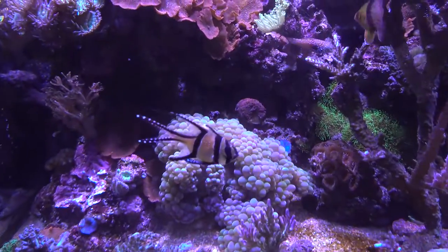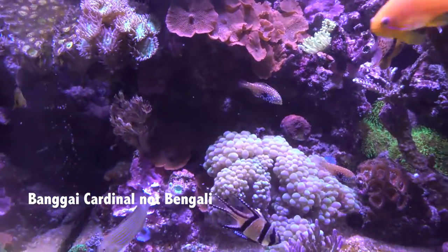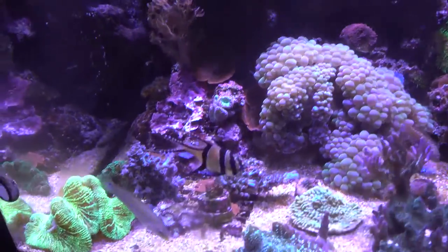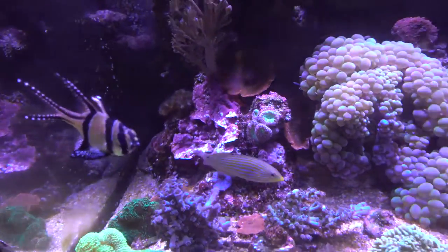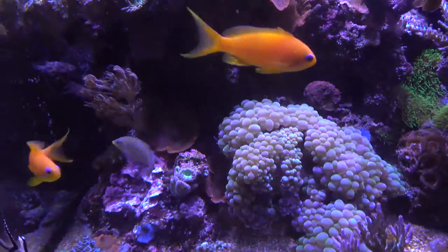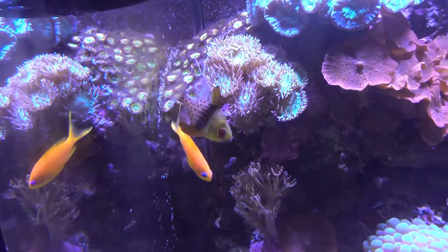I've got four Bengali cardinals - that's one of the adults. And before I forget, there's a Richmond wrasse there, really really nice. And I've got pajama cardinals - two of those.